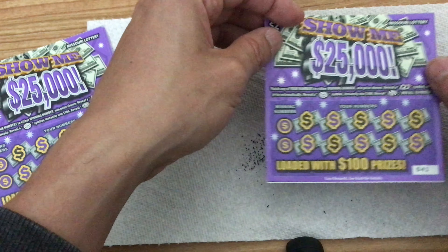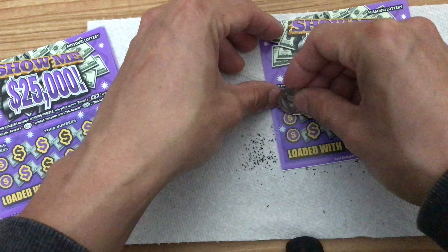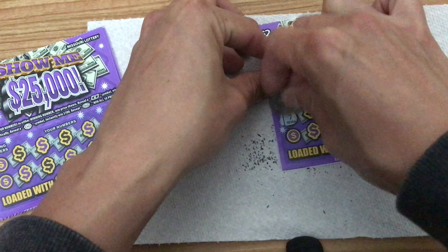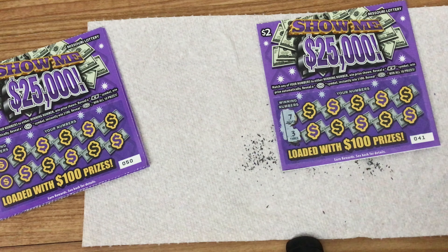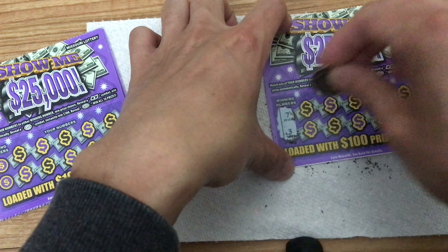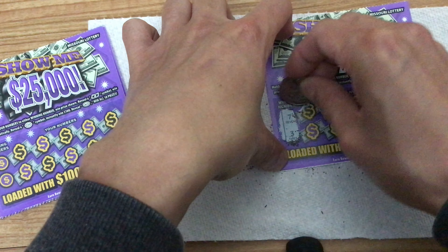Alright, next card. Like I said, I don't buy them all at the same place — I try to spread it out. I was doing some research and it seems like it's actually better to buy four in one go, or whatever the odds are. Anyway, going back to it — the first number is seven, the second number is a three.